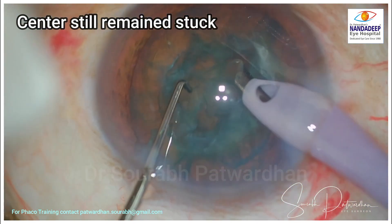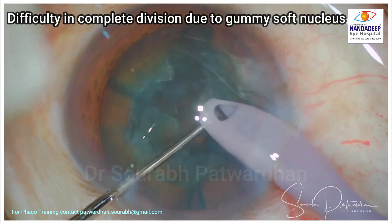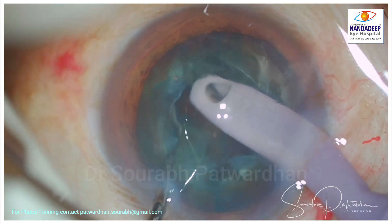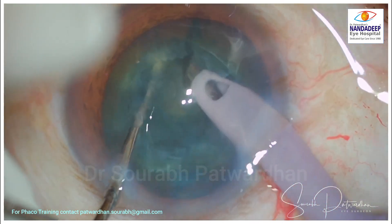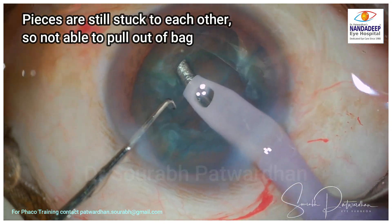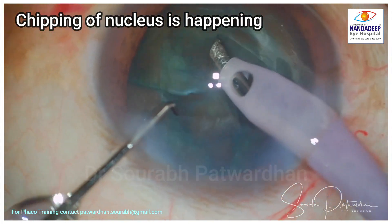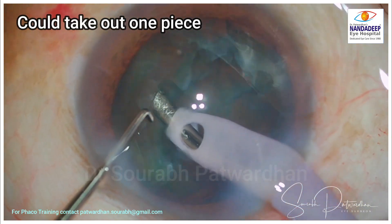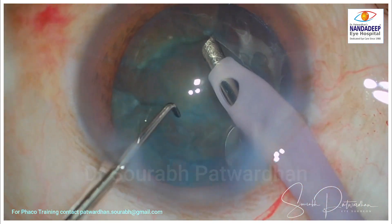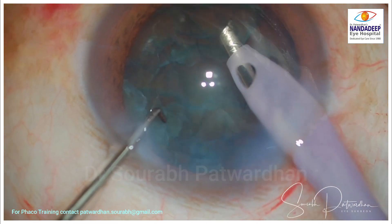I could have made a little more effort to divide that. As I start the next divisions, you can see complete division is not possible. The pieces of this soft nucleus remain stuck — they are tied to each other. Moving on to quadrant removal, the pieces are not separate, so I'm going to face difficulty pulling them out of the bag. Chipping is happening as I try to pull the nucleus piece out. One piece gets out because it was divided there, but I'm still having difficulty pulling out the rest of the nucleus.